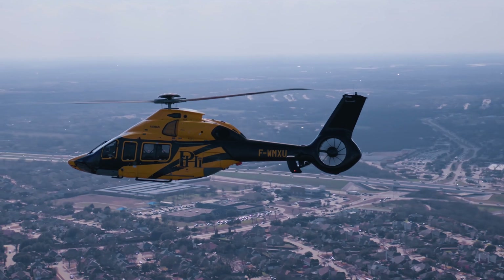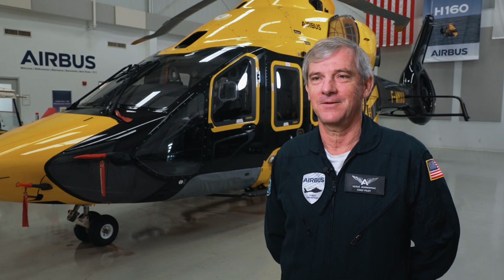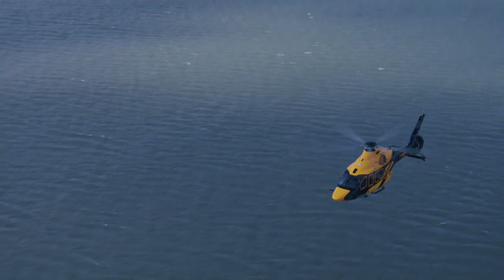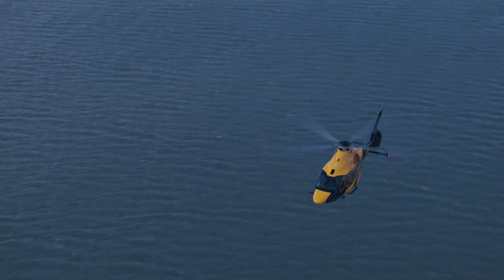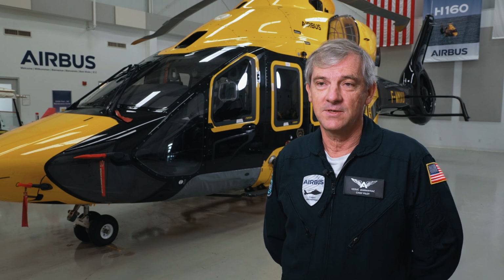Situational awareness for the crew is at the highest level. Autopilot and avionics — it's a combination that supports the pilot during the mission and makes life easier. From design and from the very beginning, we wanted to have a very stable platform. Even without autopilot it can be flown, and the autopilot adds on top of that some more stability and makes it very easy to maneuver.